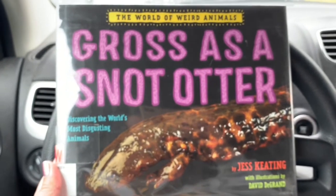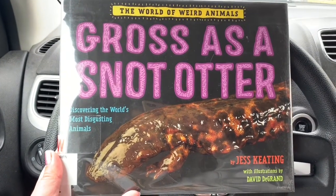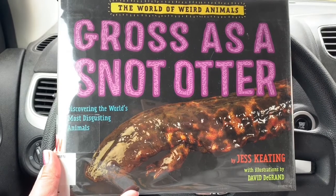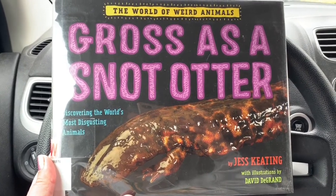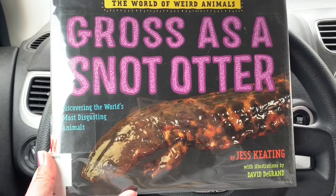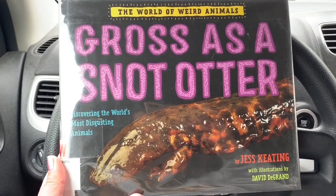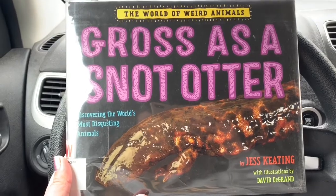The World of Weird Animals: Gross as a Snot Otter — Discovering the World's Most Disgusting Animals. Go ahead, write in the comments. What did you think of this book? Which one was your favorite? Which one was the most disgusting? What was the most interesting thing you learned?